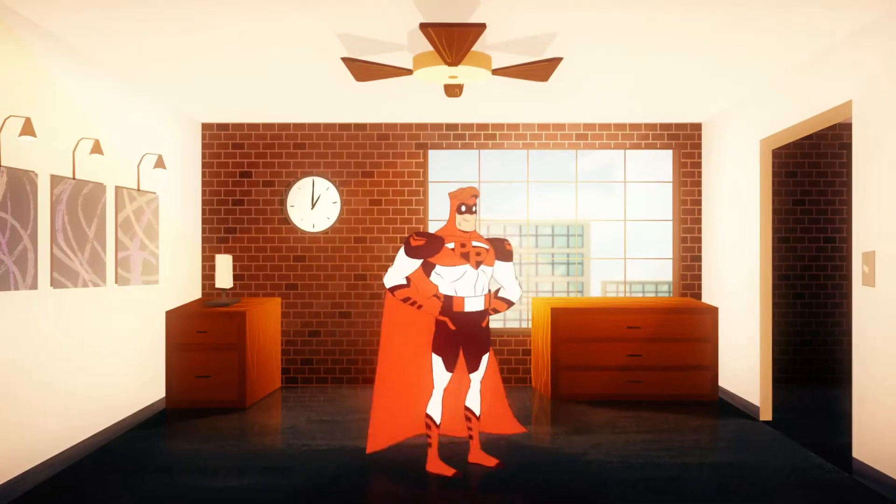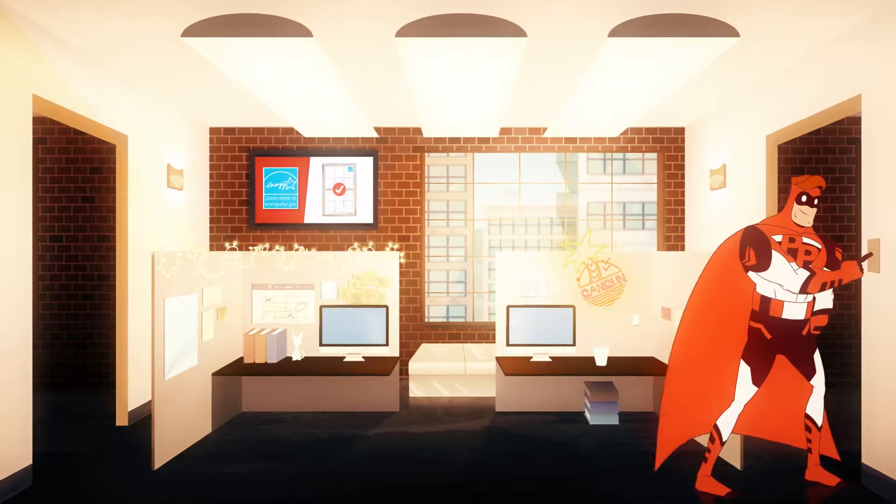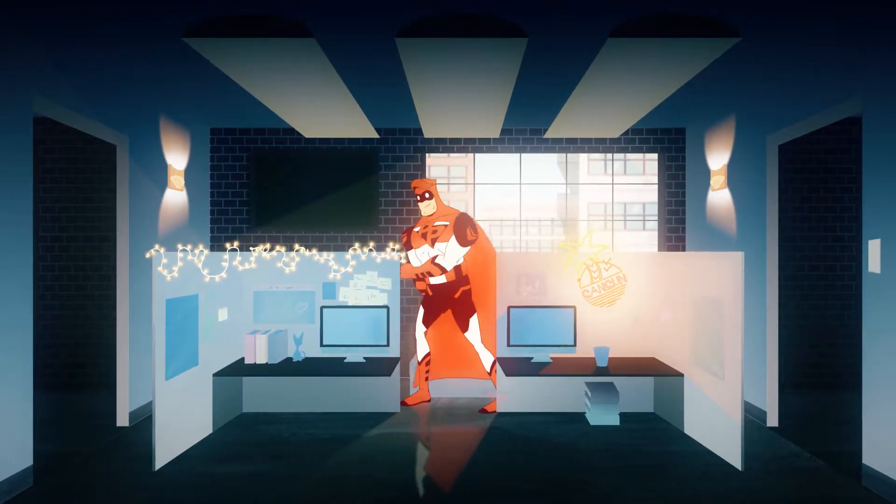Start by turning off unnecessary lights. Check unused meeting rooms and low traffic areas, and turn off decorative, display, or overhead lighting where possible.